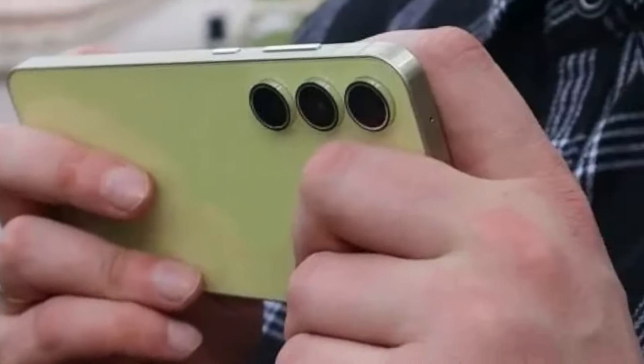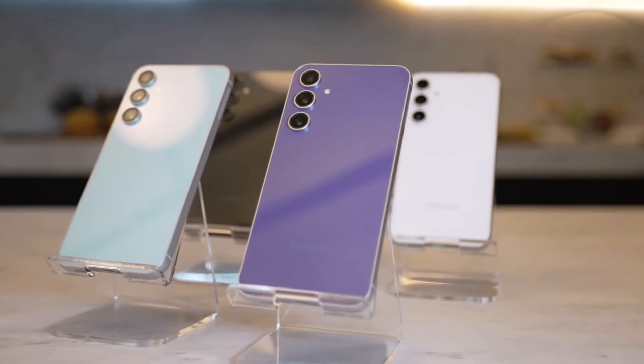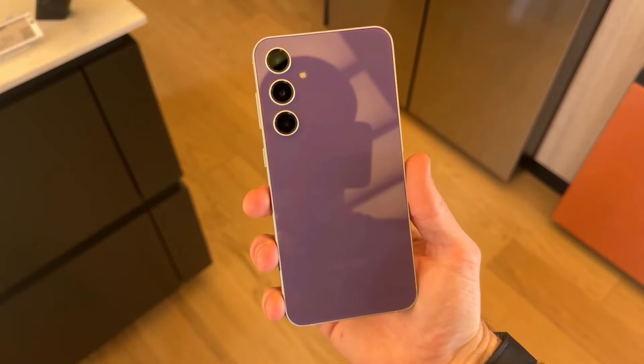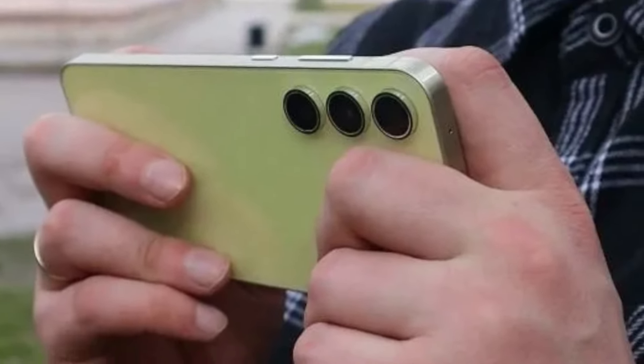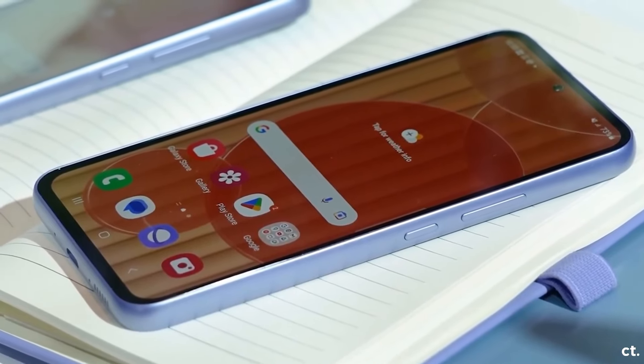So there you have it — the latest on the Galaxy A55. From its sleek design to the powerful upgrades, it's shaping up to be an impressive mid-range contender. Keep an eye out for its official launch and let us know in the comments if you'll be getting your hands on the Galaxy A55. Don't forget to like and subscribe for more tech updates. Until next time, peace out.